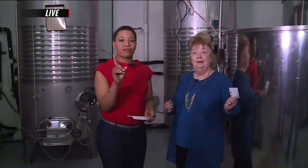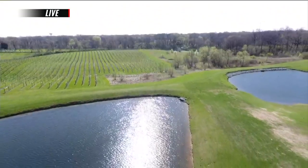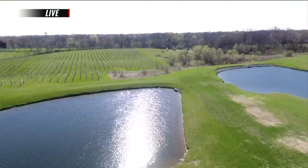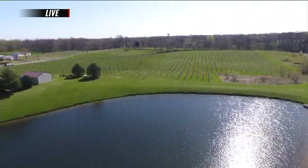Later on we're going to take a walk through the winery, but for now go ahead and make some reservations. Villa Marie Winery and Banquet Center is at 6633 East Main Street in Maryville, Illinois. They also have amazing food here. Make reservations at 618-345-3100 or visit villamariewinery.com.